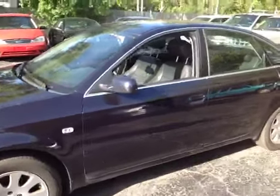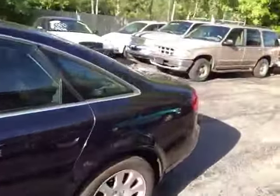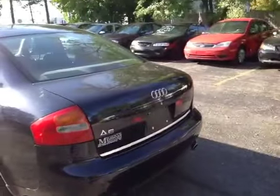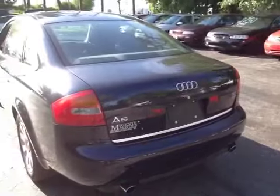Hello, and here you're looking at a 2002 Audi A6. I will give you the general lowdown on this vehicle. It's a 3.0 liter Quattro A6.